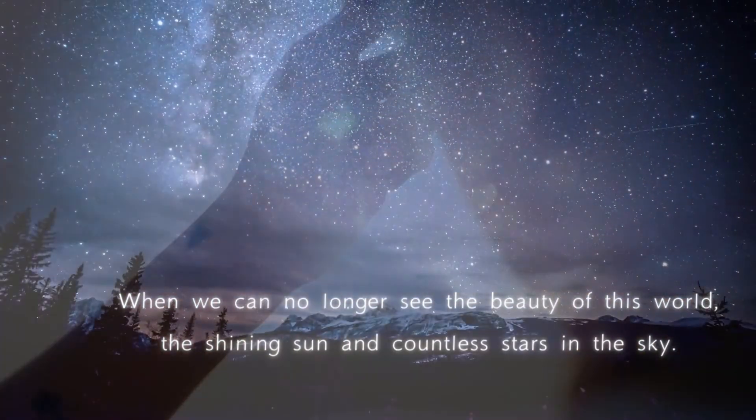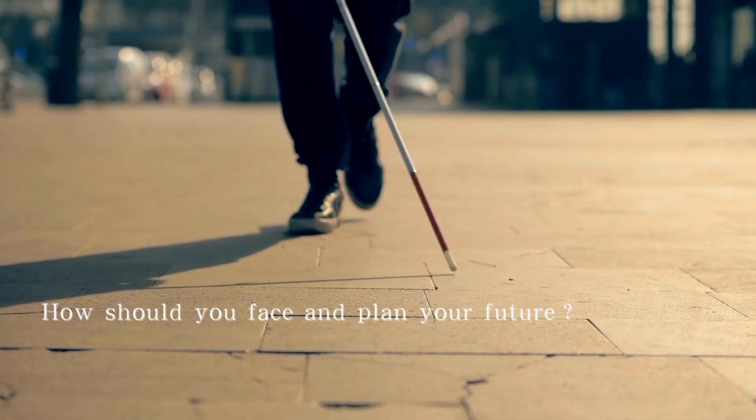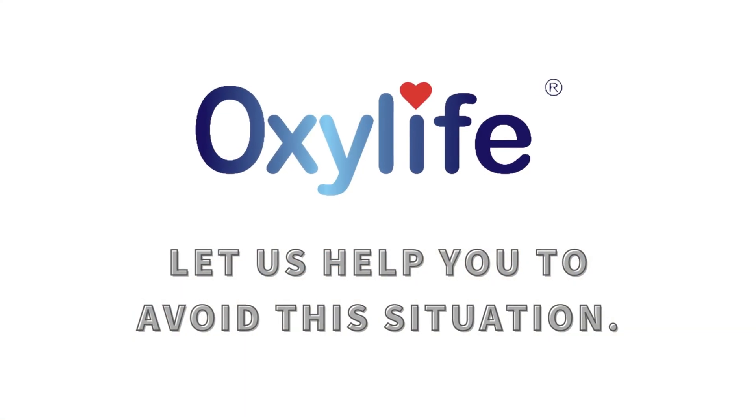When we can no longer see the beauty of this world — the shining sun and countless stars in the sky — how should you face and plan your future? Let us help you to avoid this situation.